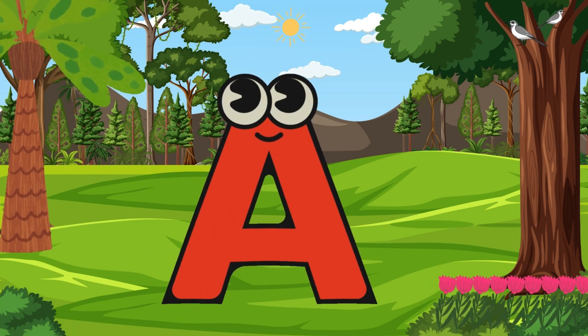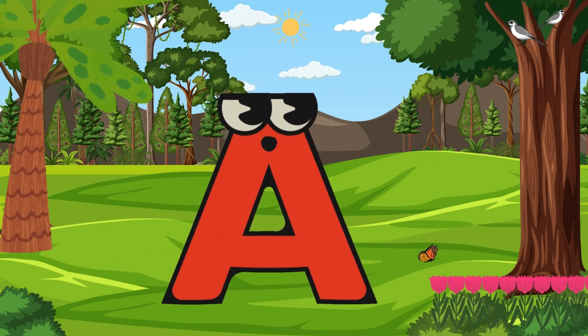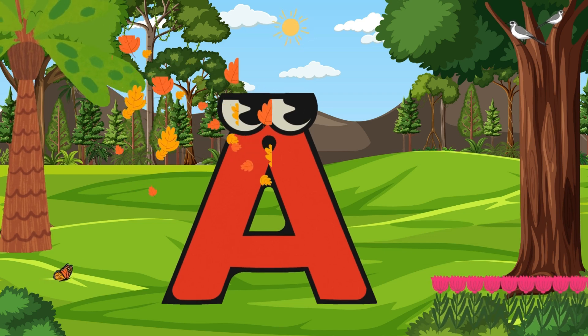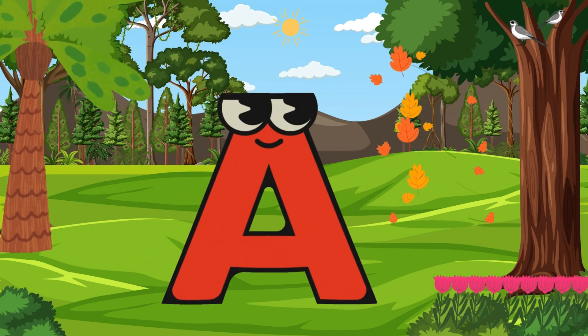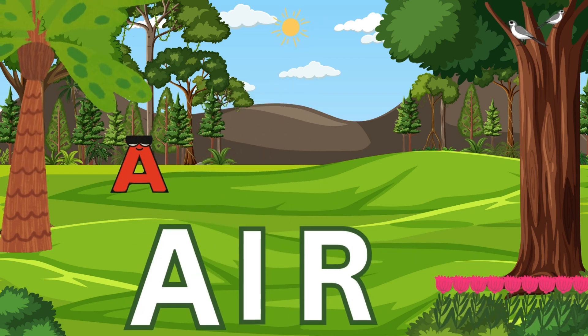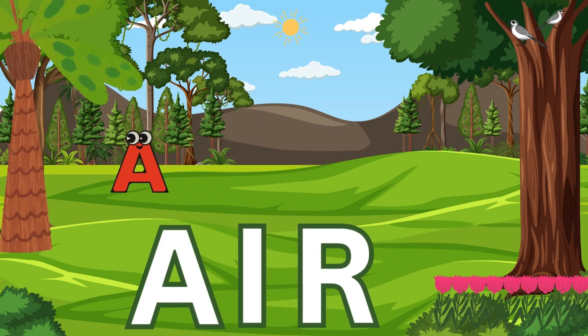Letter A. Can you guess what we will talk about today? We will talk about air. A-I-R, air. So, A is for air.